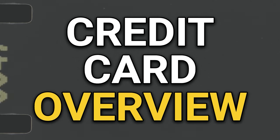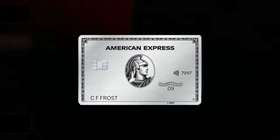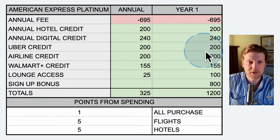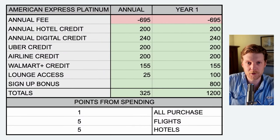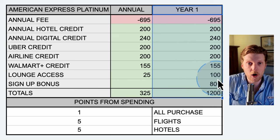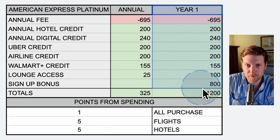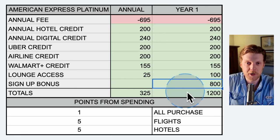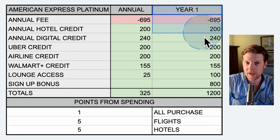We're going to start doing the credit card overview now. We're going to look at credit card one, which is the Platinum credit card — this is the big dog of the American Express credit cards. You can see it has the biggest annual fee: $695. We've got two columns here, the annual column and the year one column. The year one column adds up all the points and all the value that you get in year one only. There's only one item that only applies to year one, and that is the signup bonus. The year one column is used to determine how much value you're going to get if you want to churn the credit cards.